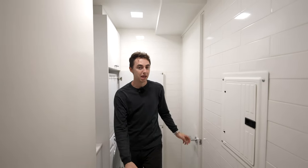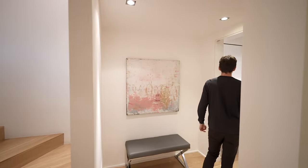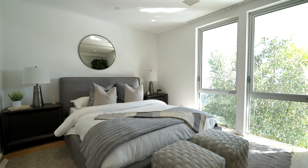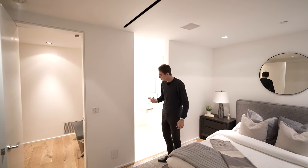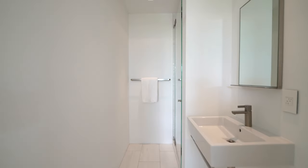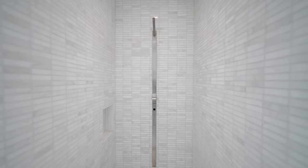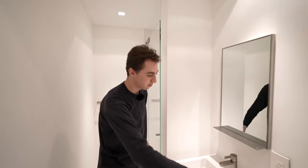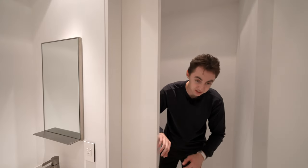This floor also has a movie theater, steam room, and sauna. But first let's check out the first guest bedroom on this level, which gets tons of natural light during the day with views of the foliage. The ensuite bathroom has a mounted floating sink, a glass-paneled walk-in shower beautifully tiled floor to ceiling, and a private water closet with a floating toilet and a unique sliding door handle.